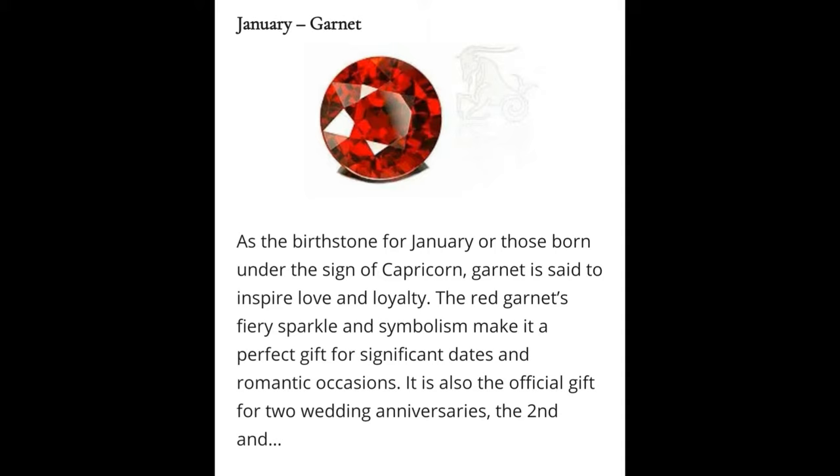Geological information: Garnets are a group of silicate minerals that have been used since the Bronze Age as gemstones and abrasives. All species of garnets possess similar physical properties and crystal forms but differ in chemical composition. The different species are pyrope, almandine, spessartine, grossular (varieties of which include hessonite or cinnamon stone), and uvarovite.